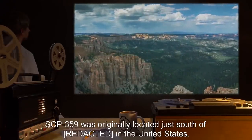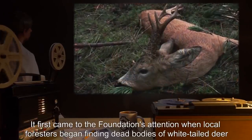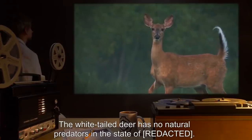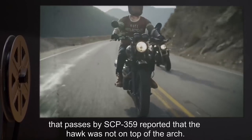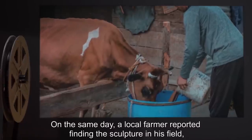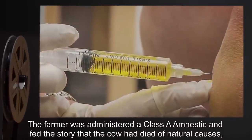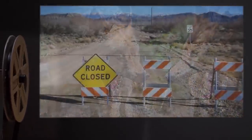SCP-359 was originally located just south of a location in the United States. It first came to the Foundation's attention when local foresters began finding dead bodies of white-tailed deer (Odocoileus virginianus) in the area, within a 1-kilometer radius of the sculpture, which looked to have been preyed upon. The white-tailed deer has no natural predators in that state. Investigation officially began when motorists on a nearby state route reported that the hawk was not on top of the arch. On the same day, a local farmer reported finding the sculpture in his field, standing over the body of one of his cows, which had injuries consistent with predation by a large bird of prey. The farmer was administered a Class A amnestic and fed the story that the cow had died of natural causes and its body eaten by coyotes.